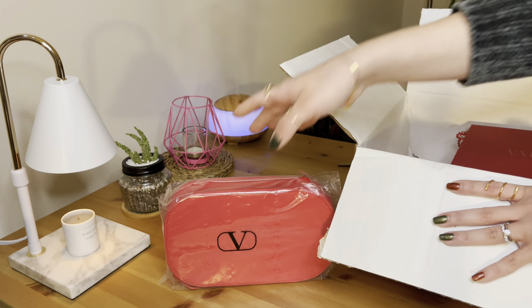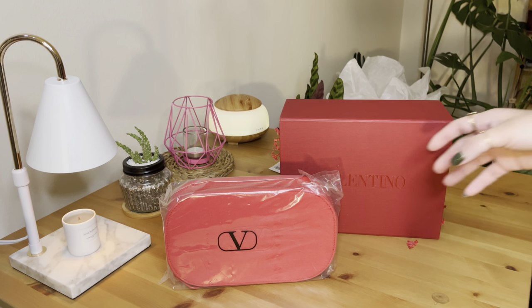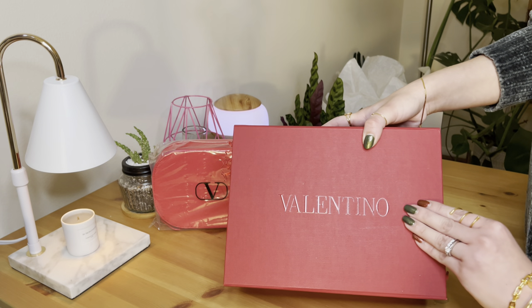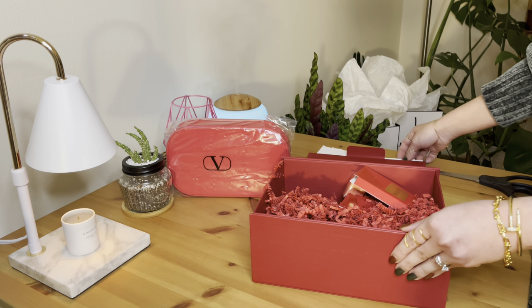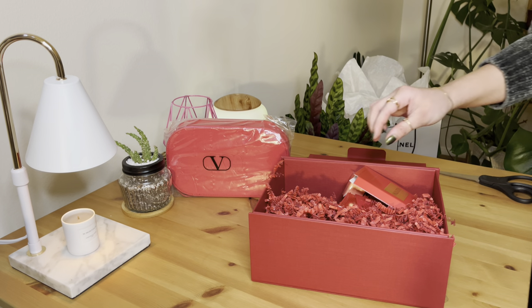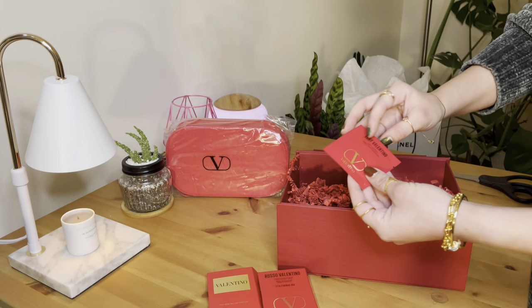What are the details of this purchase? This is the Couture Valentino box. It comes with some info cards. It's my first time to see Valentino packaging, and I got some freebies with this order. Let's put everything aside that I have here in the Couture box.